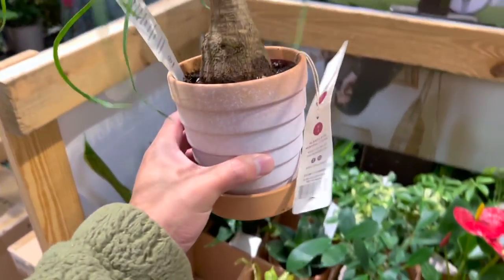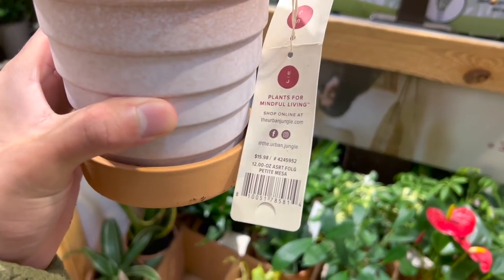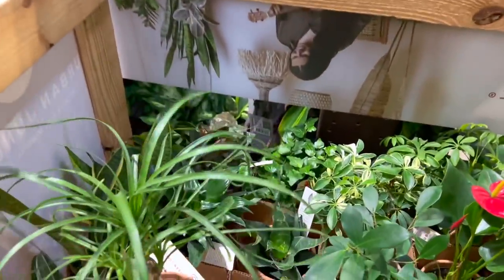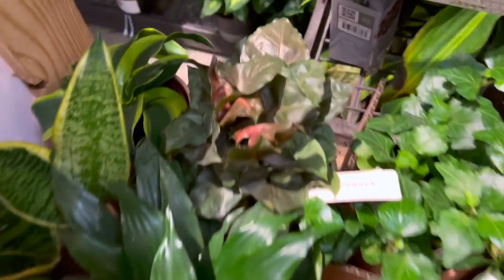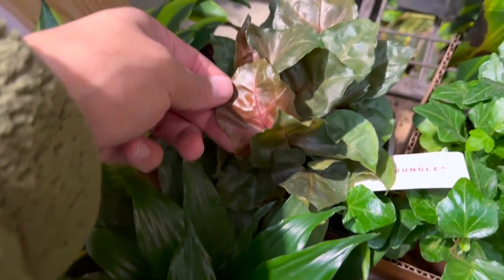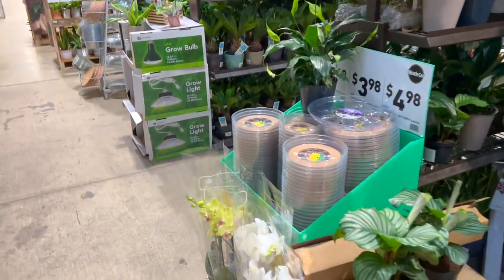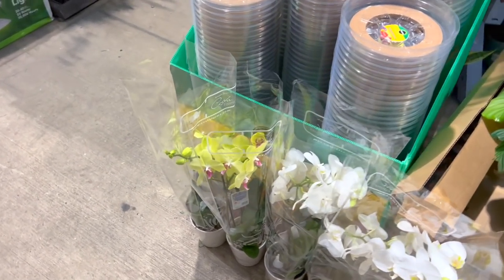Look at these ponytail palms — for $16. Adorbs. Oh my god, look at this — Maria Syngonium. These are so freaking pretty. Mine died because I had a phase where I wasn't watering my plants and I killed a lot of them.